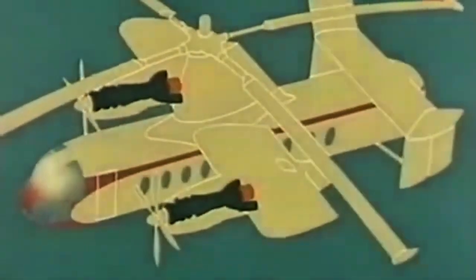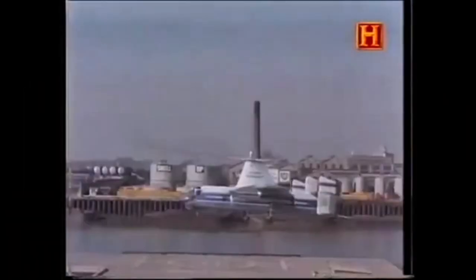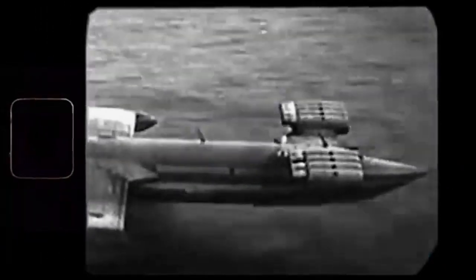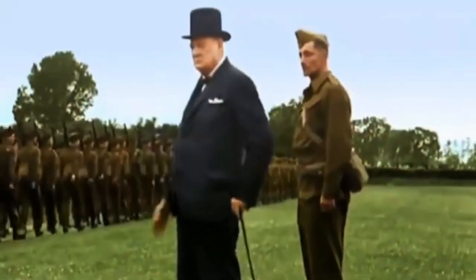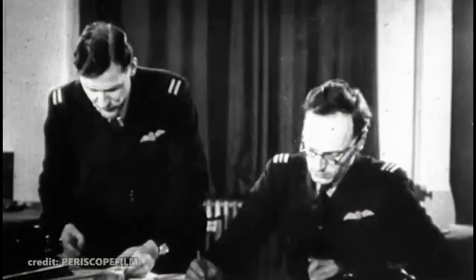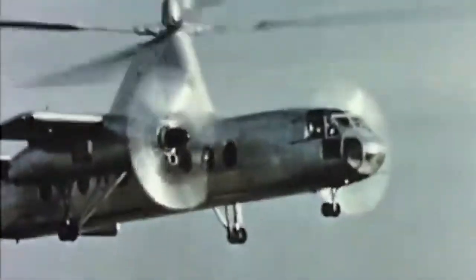The concept for the Fairey Rotodyne emerged during a period of rapid post-war aviation innovation. In the late 1940s and early 1950s, military and civil aviation stakeholders were exploring the next leap in aircraft versatility — vehicles that could overcome the limitations of fixed-wing runways while providing greater range and speed than helicopters. The British government was encouraging experimental and cutting-edge designs, often funding unusual aircraft. Fairey had already gained experience with rotary-wing aircraft through the development of the Fairey Gyrodyne, a smaller experimental rotorcraft that flew in 1947. The Gyrodyne laid the technological groundwork for what would become the much larger and more ambitious Rotodyne.